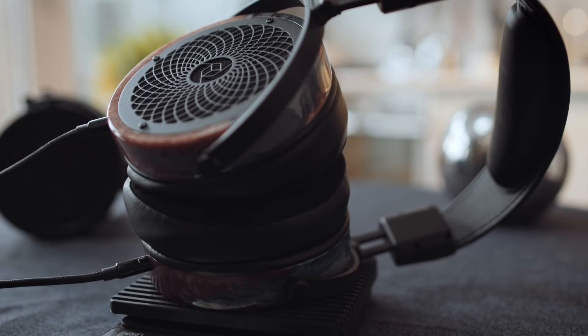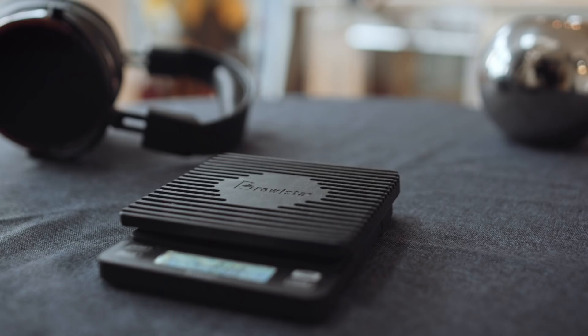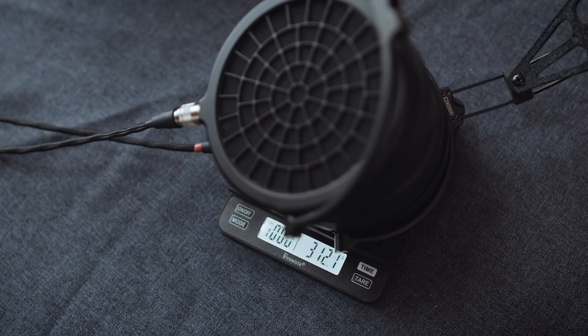The RAD Zeros come in at 620 grams. The Ether 2 come in at 311 to 312 grams.